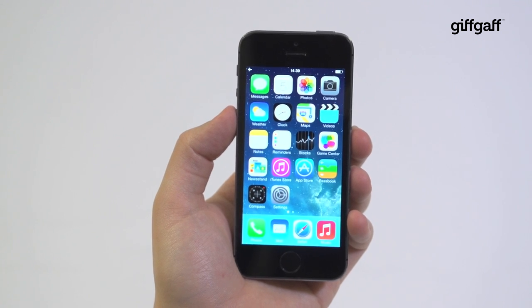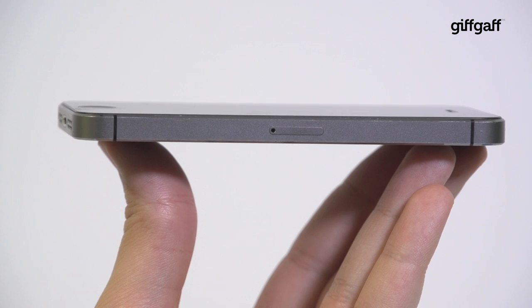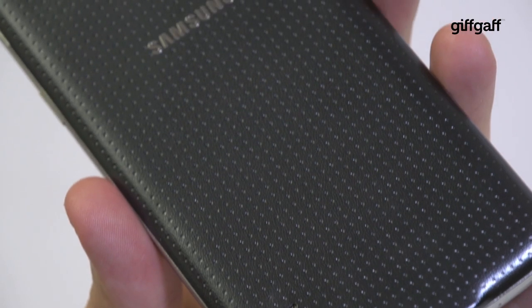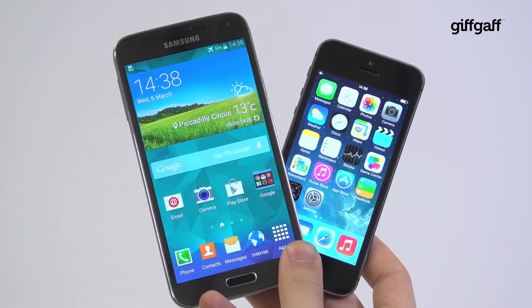You know what you're getting with the iPhone 5s. It offers one of the simplest, slickest user experiences around, wrapped in an elegant body. So what about the new Samsung Galaxy S5? The company's shiny new top dog has a ton of features and a new design too. So how do you decide which one is right for you?